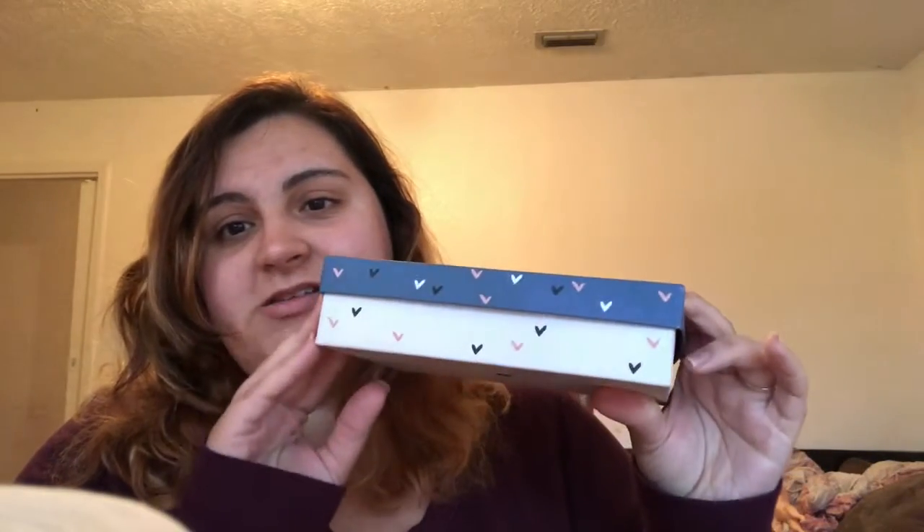Overall I would give Ipsy three out of five. Now let's go into Birchbox. Birchbox comes in a box, obviously, and I have to give them credit — this box is freaking adorable.